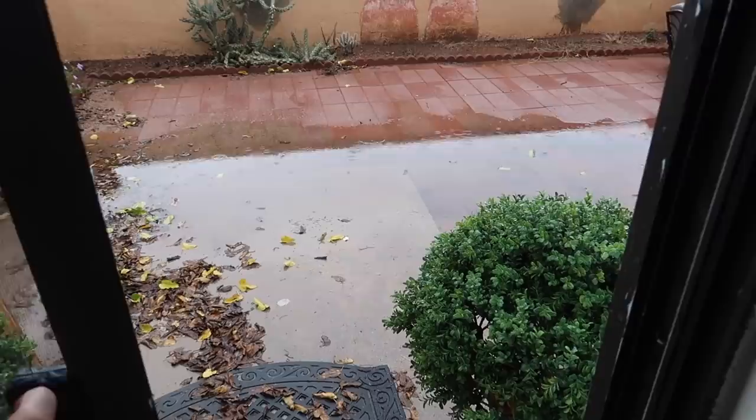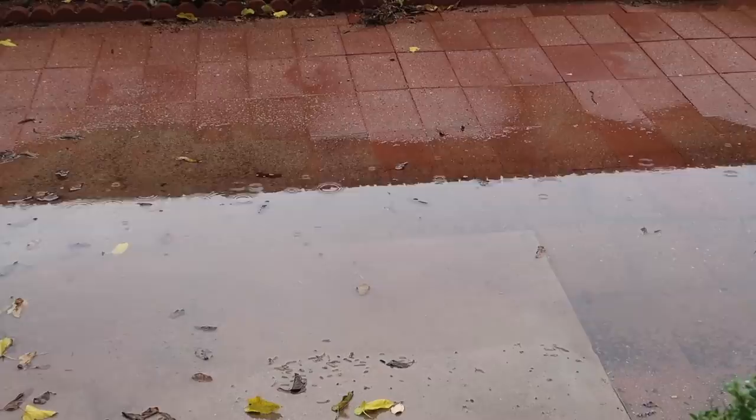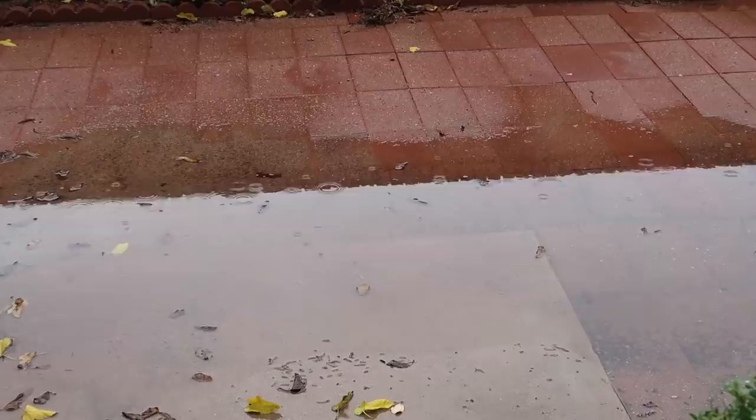I cannot believe the weather today. It's so rainy and windy and freezing cold. It seems like ever since we moved into this rental it has been either cold or rainy. I've been really enjoying these two big windows that I have here in the living room — they let in lots of sunlight and I can watch the rain coming down.